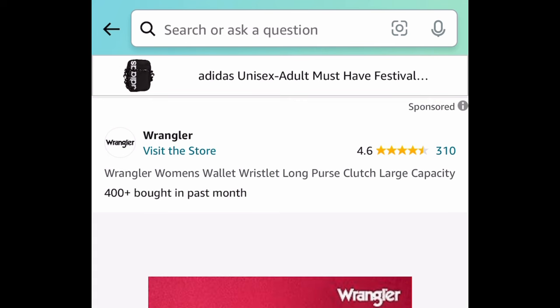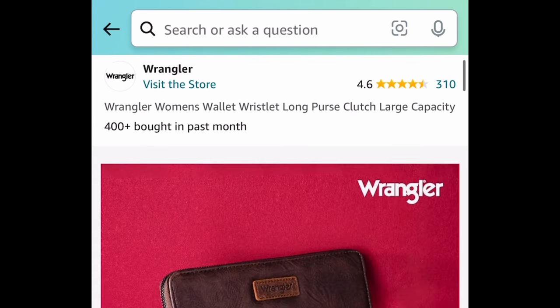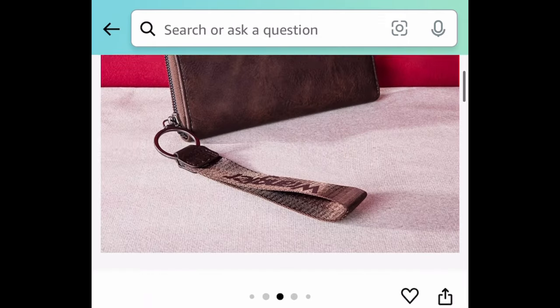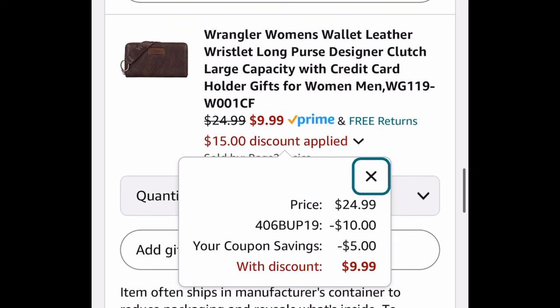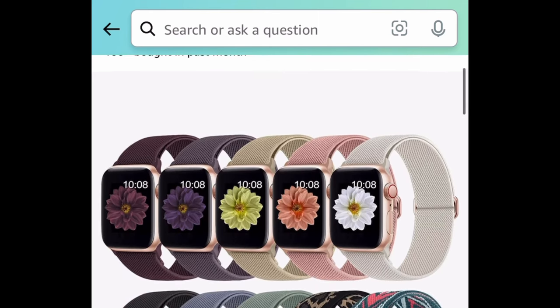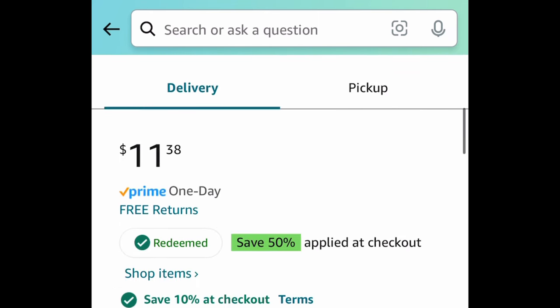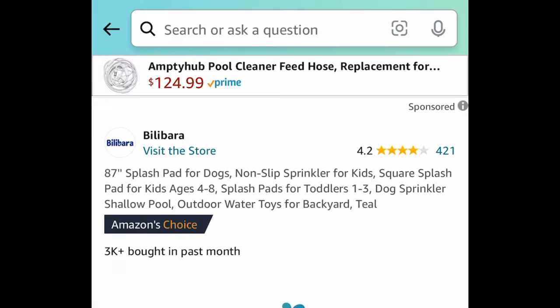Next we have the Wrangler women's wallet or wristlet — you get to choose from many different colors. It's a nice little clutch, priced at $24.99, but with the code and coupon it'll come down to $9.99. Next we have this 10-pack of stretchy solo loop sport bands for your Apple Watch — just make sure it's compatible with your watch. Clip the coupon, put in the code, and get it for only $4.55. Remember, you're getting 10 of them.